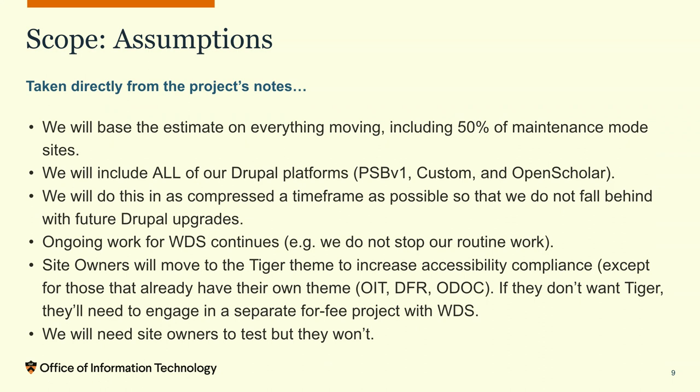Another assumption up front was that we were going to try to do this in as compressed a timeframe as possible, because we didn't want to fall behind with future Drupal upgrades. We did it at a moderately aggressive pace. We also knew our team's ongoing work had to continue — we couldn't stop all of our work and focus on this upgrade, because people are still making websites and there are redesigns.